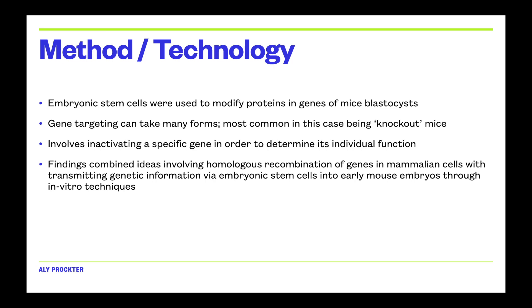The overall experiment combined the research of all three scientists, involving embryonic stem cells and homologous recombination of genes in mammalian cells. Genetic information was brought from embryonic stem cells into early mouse embryos — the blastocysts — through in vitro techniques and homologous recombination.